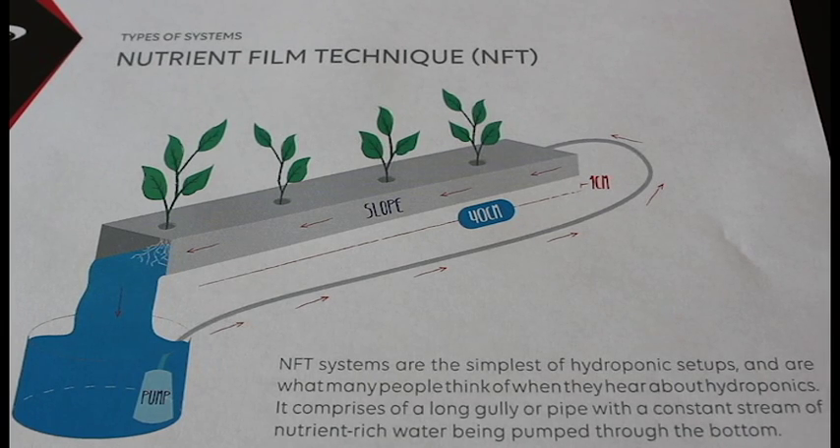Another technique is drip irrigation, which is similar — you have a central reservoir with your nutrient solution mixed in, and a pump that irrigates the water periodically throughout the day. There's also the nutrient film technique, which resembles a gutter. It's a small channel on a slope; you pump water up to one side and let gravity pull it down, so all the plants throughout the channel can pick up the water and nutrition they need.